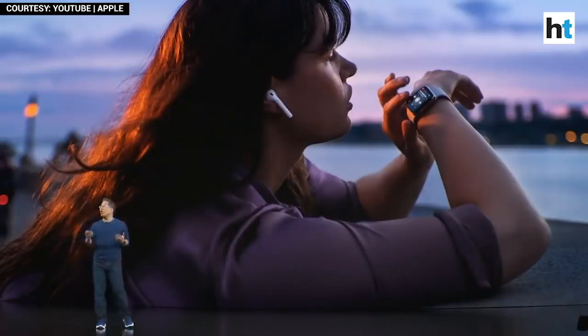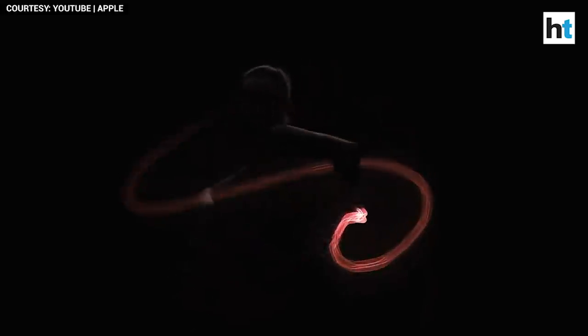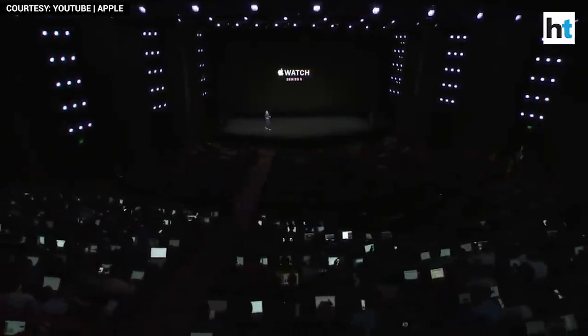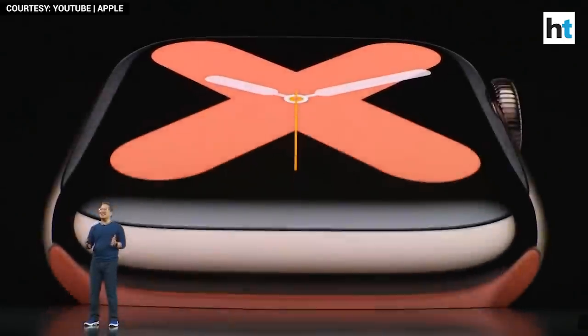We want to make Apple Watch even better for all the things you do and places you go. And so today, I'm so excited to share with you the next generation of Apple Watch — introducing Apple Watch Series 5, featuring an innovative new display that is always on.